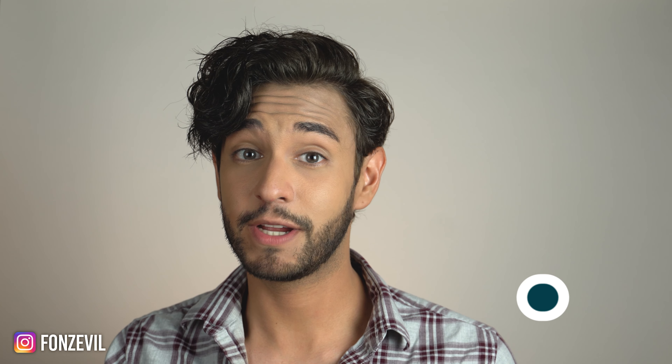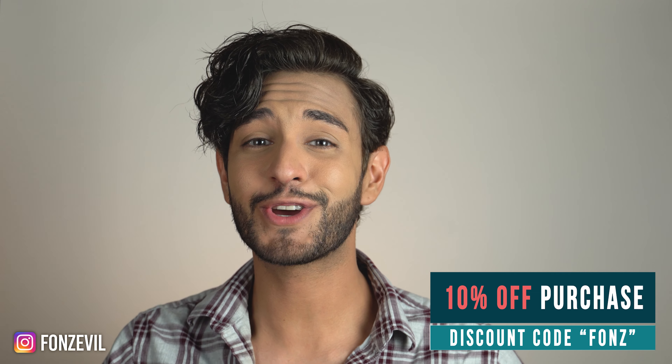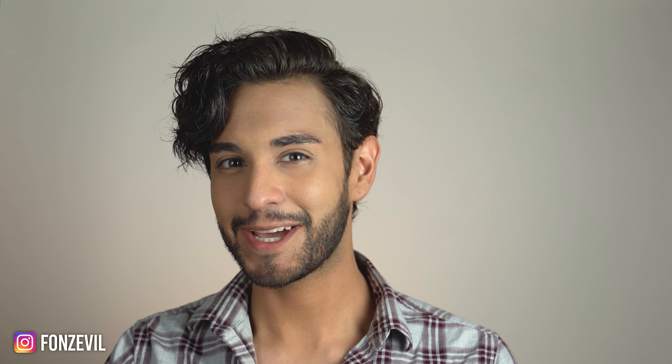That was pretty much it! Please let me know in the comments below what you think about these contact lenses. Have you ordered them before, and would you recommend them to a friend or family member? Take care, stay safe, wear a mask, and I will see you guys next time.